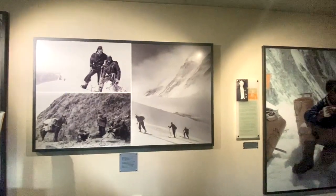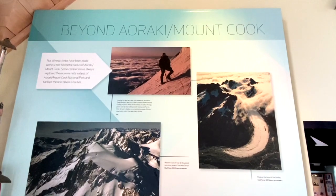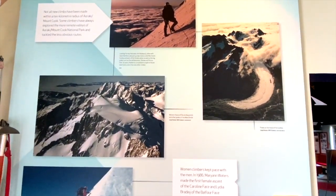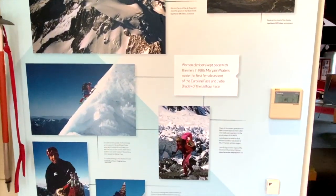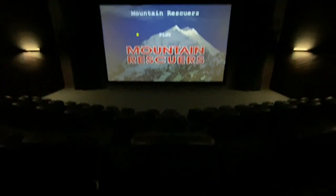In the Alpine Center they have everything to do with Sir Ed — interactive exhibits about his life, his history, and how long it took him to climb. If you're a Sir Ed fan, I definitely recommend coming here. They even have a life-sized Sir Ed so you can see how you compare. They also have amazing documentaries ranging from 30 minutes to about an hour and a half.